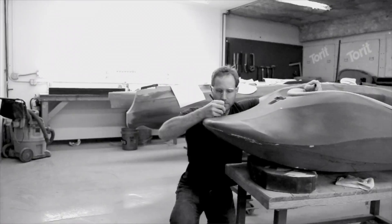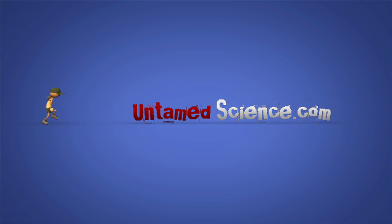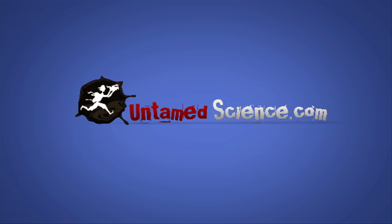In conclusion, understanding all of this about a boat's materials allows designers to create some really awesome boats. We'll see you next time.